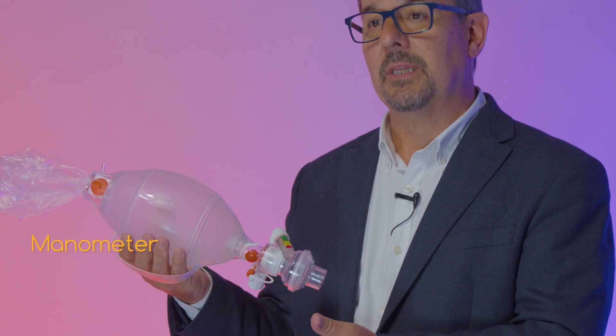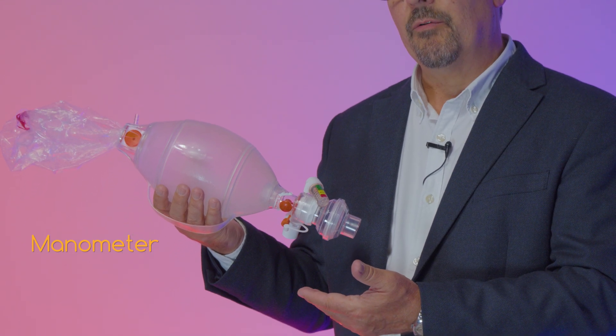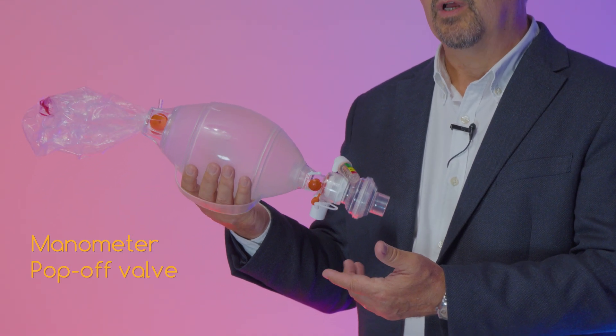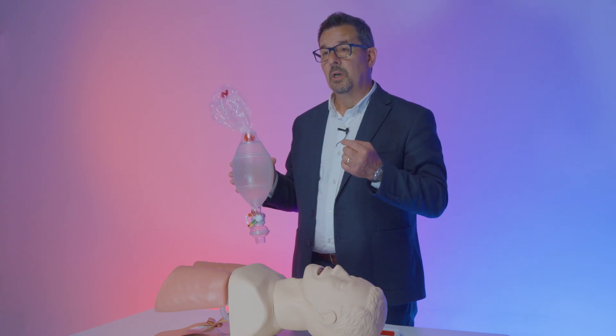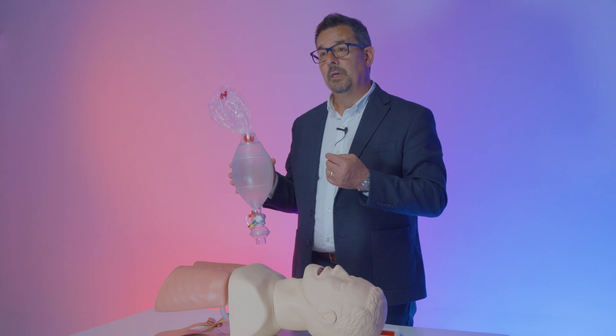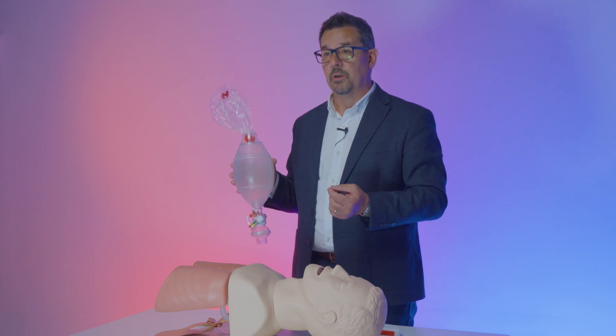Some manual resuscitators provide inspiratory pressure measurements via a manometer connected to the outlet of the bag, or directly limit inspiratory pressure with a pop-off valve. While this can be beneficial to limit gastric inflation, it presents a very high risk of hypoventilation when airway resistance is high — which is always the case in cardiac arrest patients, because chest compressions slowly close the airway and generate more and more resistance over time.